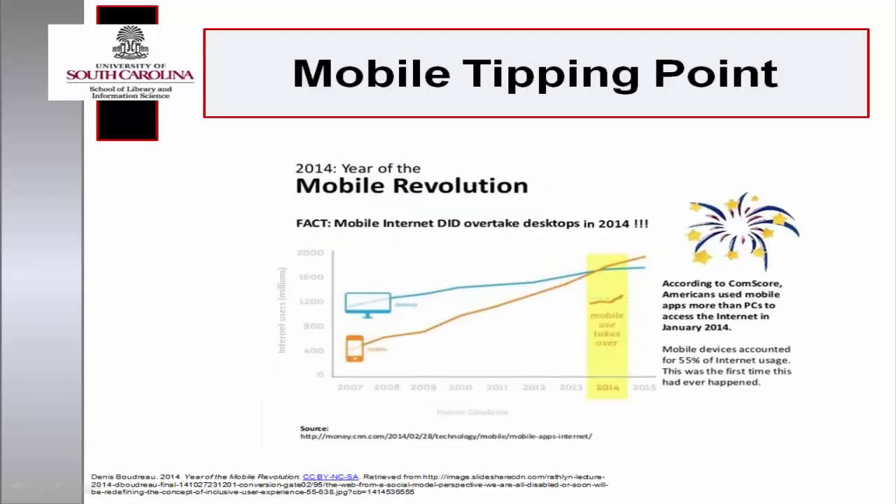In 2014, Internet usage reached the mobile tipping point. Mobile computing surpassed desktop computing, with mobile devices being used more frequently to access applications and web-enabled features on the Internet.